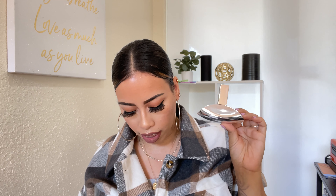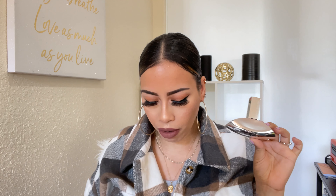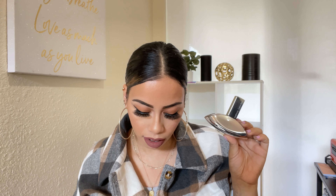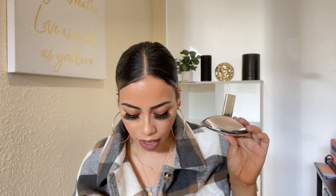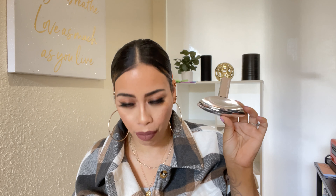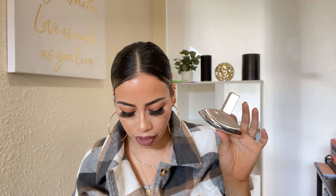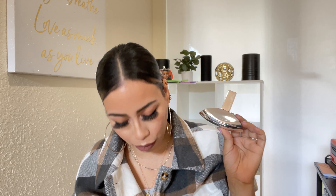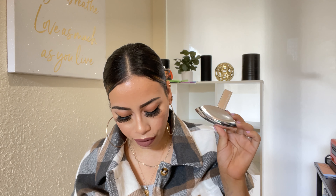The main accords for Euphoria by Calvin Klein are woody floral, powdery, sweet, fruity, amber, musky, violet, fresh, and spicy. Top notes: pomegranate, persimmon, and green accord. Middle notes: black orchid, lotus, and champaca. Base notes: mahogany, amber, black violet, and whipped cream. I wonder what this smells like — let's spray it!